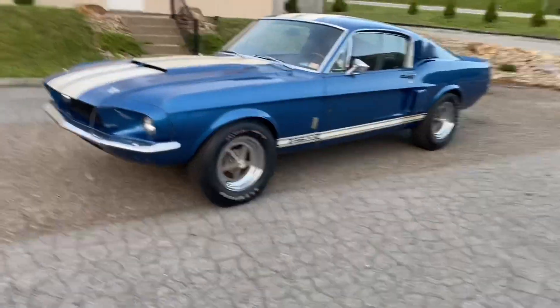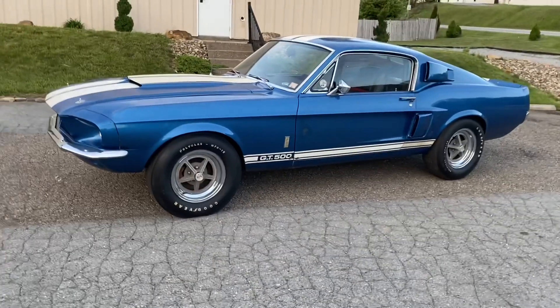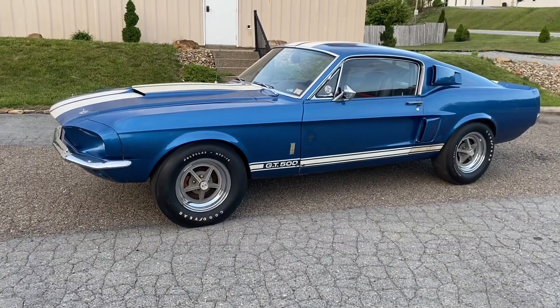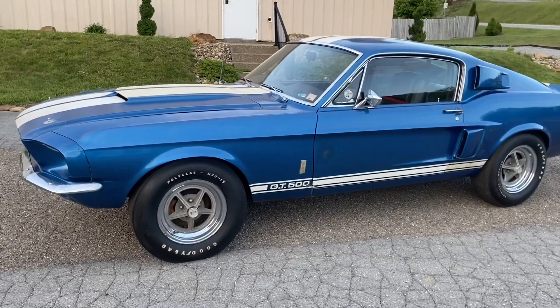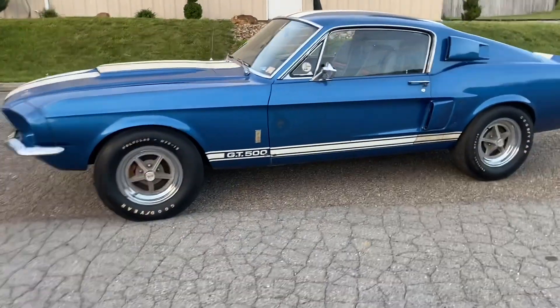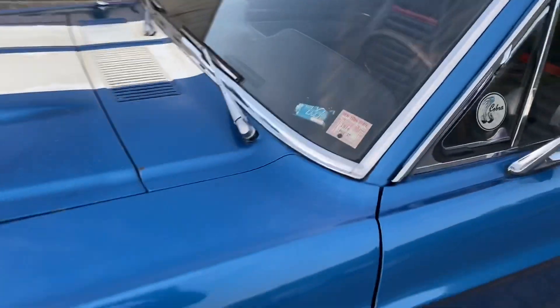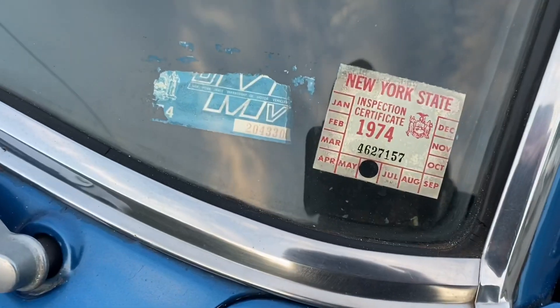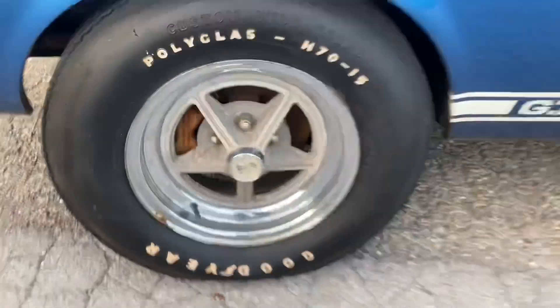Got another awesome Shelby here. This is a '67 GT500, factory Acapulco Blue, four-speed. It's a really good car, really great color. The car last saw the road in '74. It's got the original Kelsey Hayes mag stars all the way around.